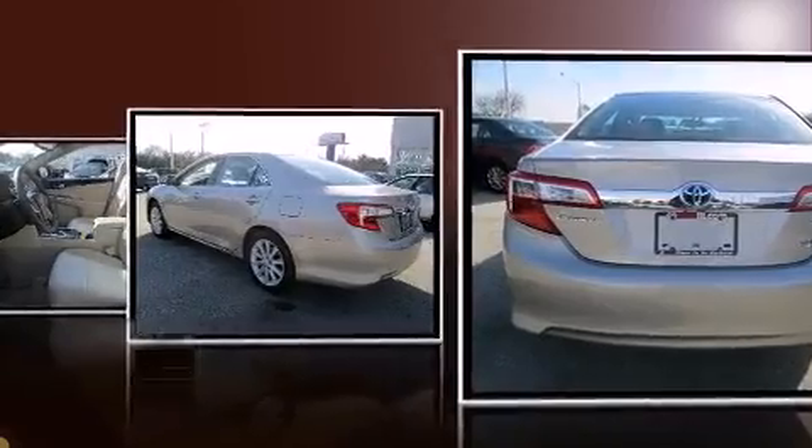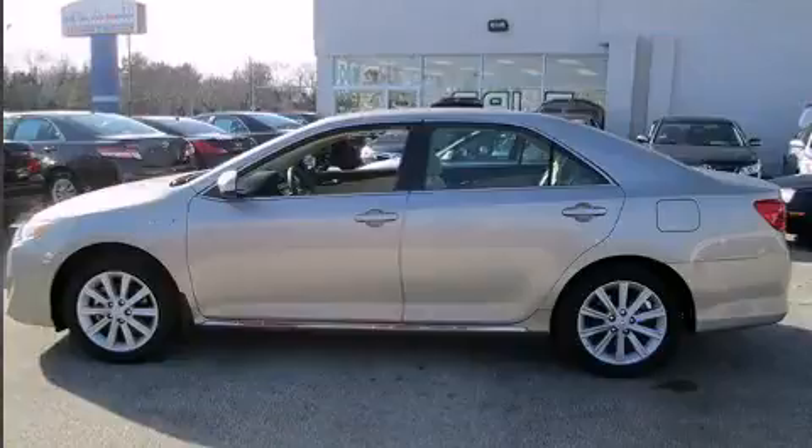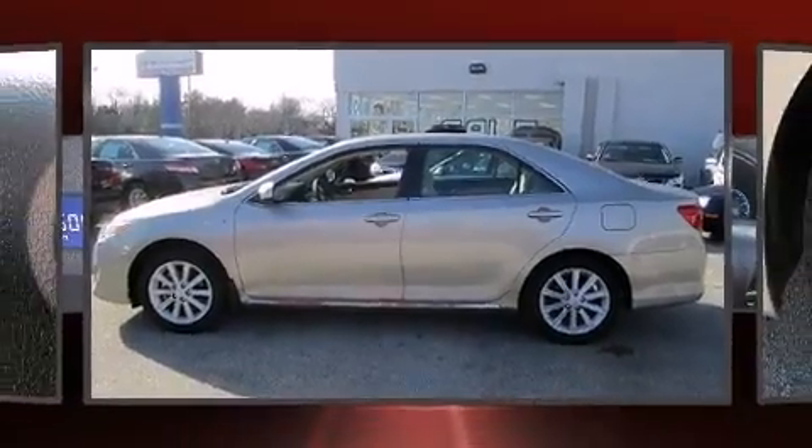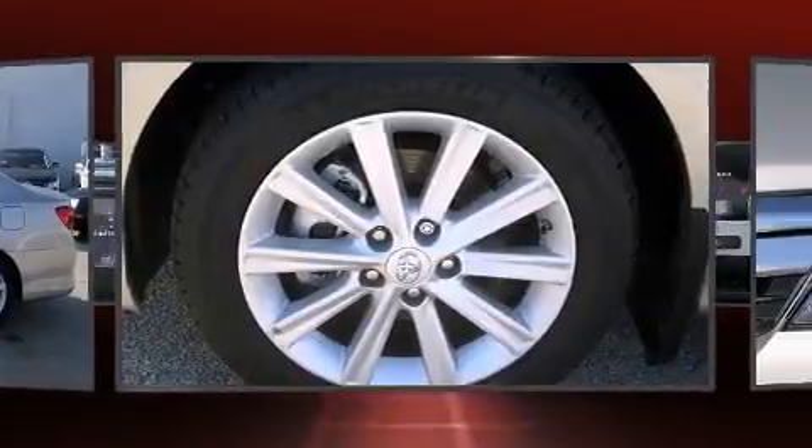Toyota prioritized fit and finish, as evidenced by one-touch window functionality, a leather steering wheel, a trip computer, power door mirrors and heated door mirrors, remote keyless entry, and a split-folding rear seat.